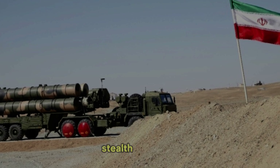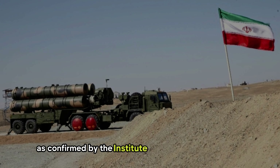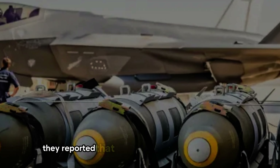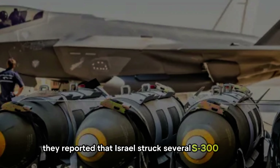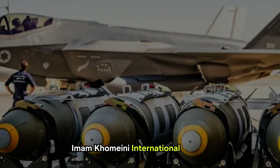The F-35's stealth capabilities played a significant role in these successes, as confirmed by the Institute for the Study of War (ISW). They reported that Israel struck several S-300 sites, including one at the strategically crucial Imam Khomeini International Airport.